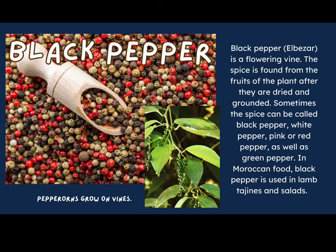Black pepper shocked me — this is something I use every day and I had no idea where it came from. To me it always came in a little jar from the grocery store! But black pepper is actually a flowering vine. The spice comes from the fruits of the plant after they are dried and ground. The spice can be called black, white, pink, red, or green pepper. In Moroccan food, black pepper is used in lamb tagines and salads. Did you know that peppercorns grew on vines?